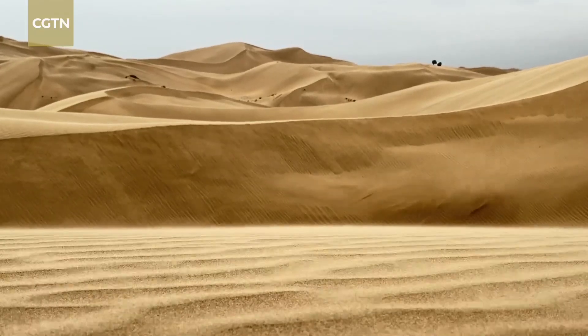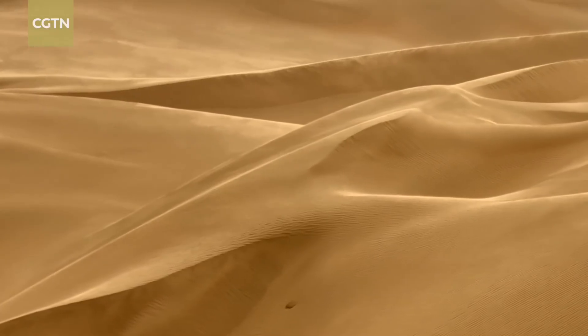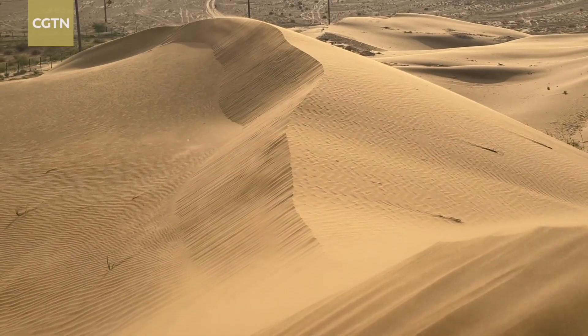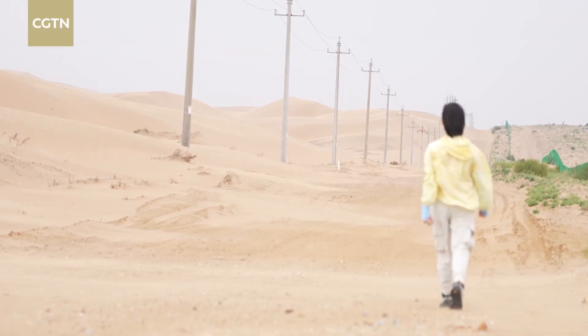Sand is much like its opposite — water. You can see it. You can feel it. But you can't always control it. Fighting it takes both grit and flexibility.